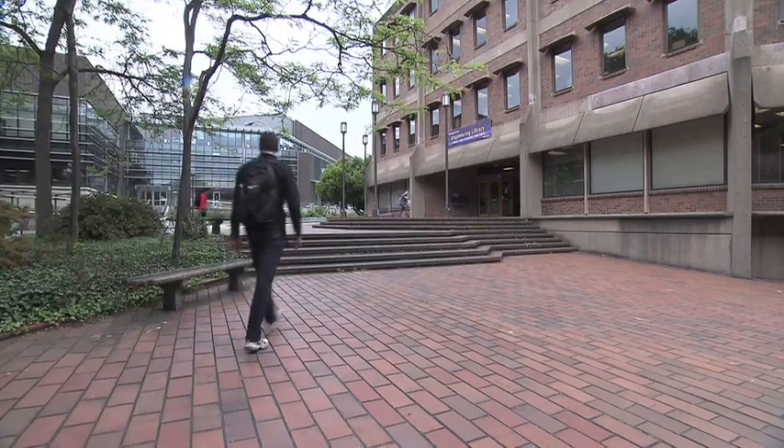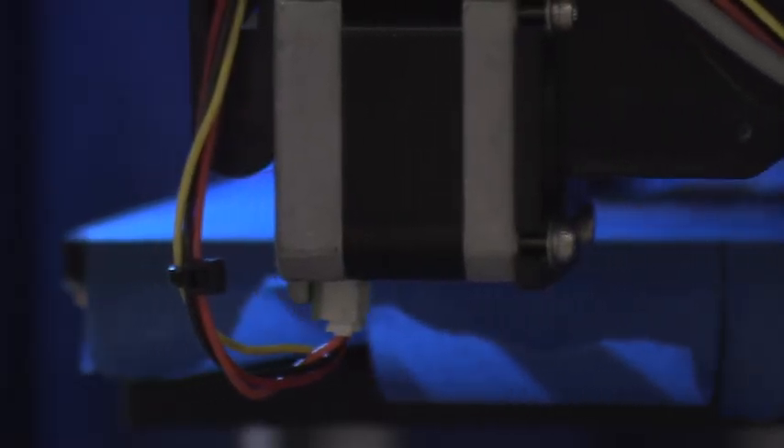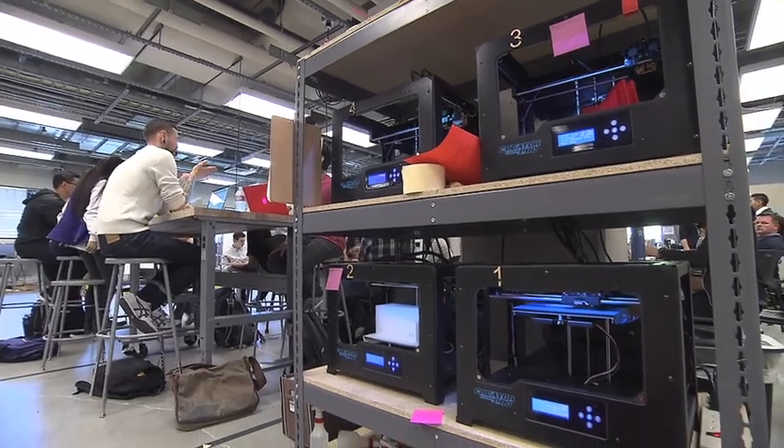I've been doing research with the Navy through the University of Washington. The Navy is looking at getting 3D printers onto ships — that would be incredible if a part fails and you could print it on the spot.